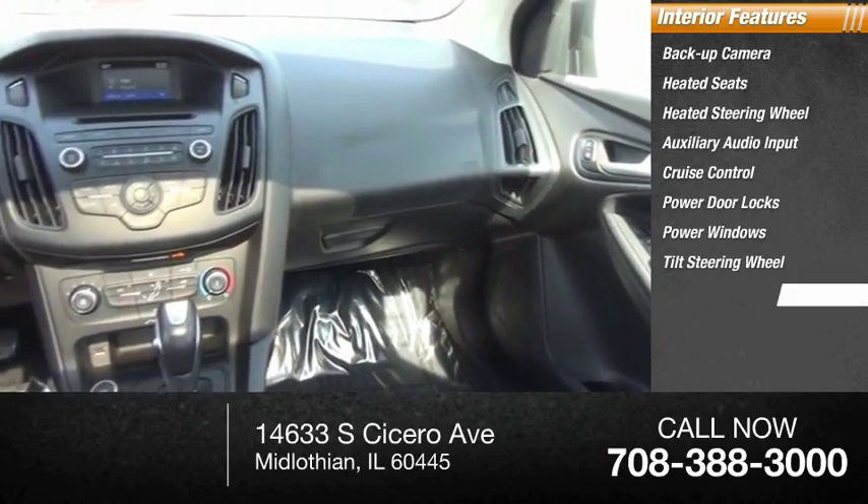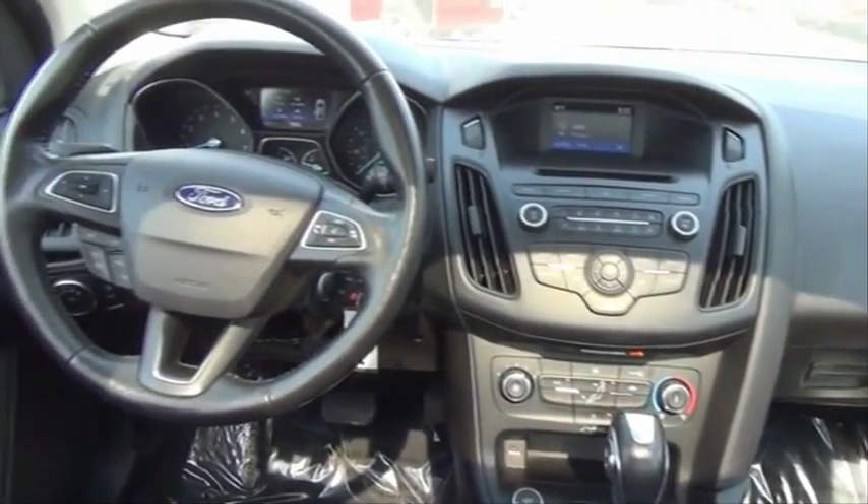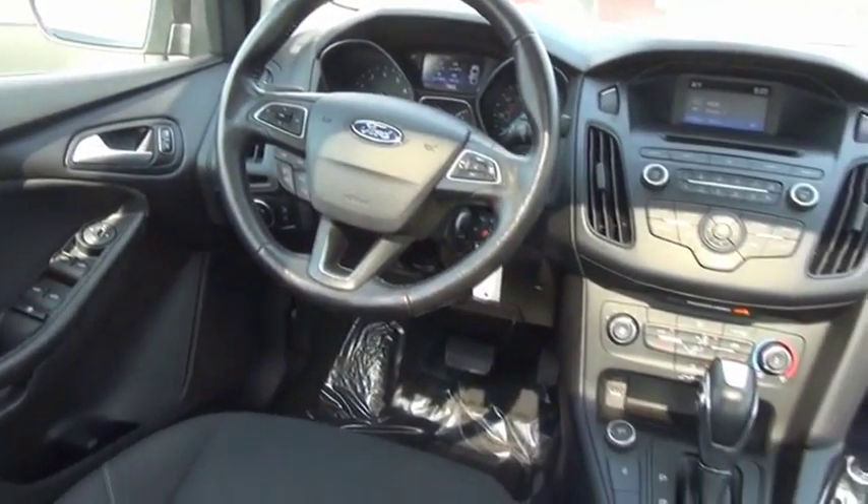Sync, cloth upholstery — drive away with a great deal on this vehicle. Call or stop in today.